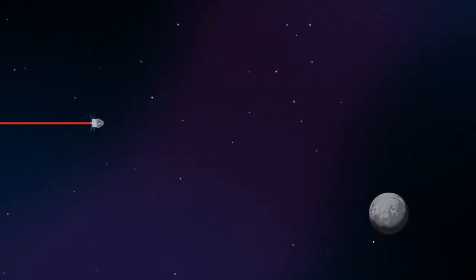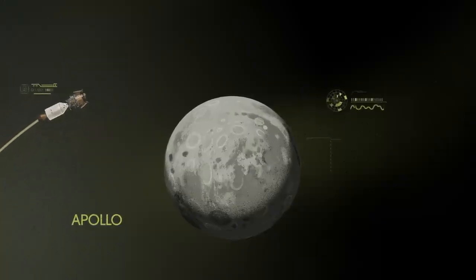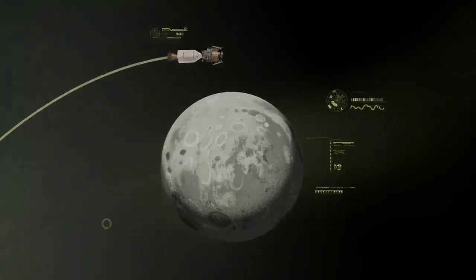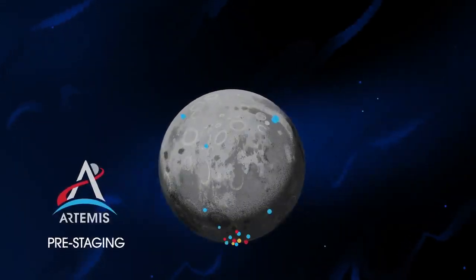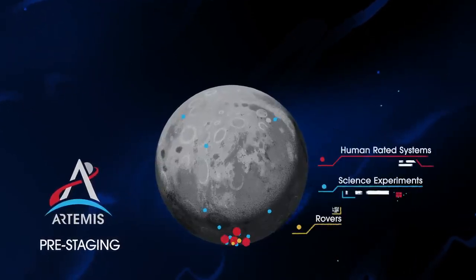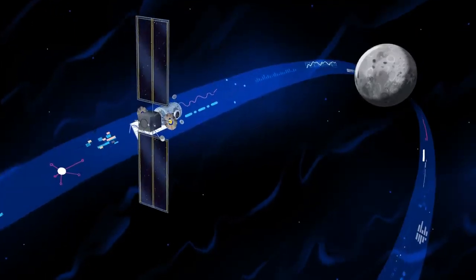Approaching the Moon, we see the fundamental differences between Artemis and Apollo. Instead of requiring Orion to serve as an expendable lunar command module or to carry a constrained lunar lander, the Artemis missions will take advantage of a different approach: pre-staging. Everything needed for lunar missions will be positioned in advance by commercial and international partners. This includes rovers, science experiments, and human-rated systems on the surface, but it also includes a dedicated lunar station in orbit around the Moon called Gateway.